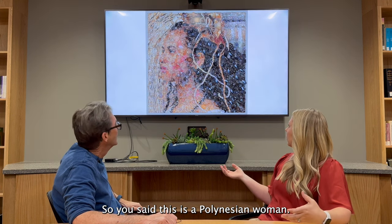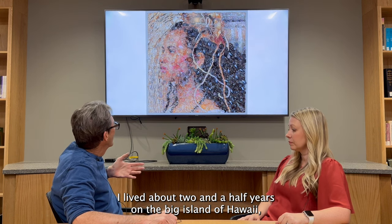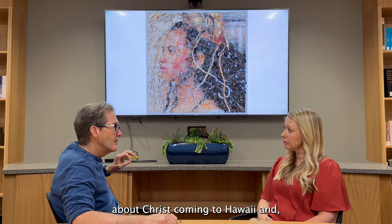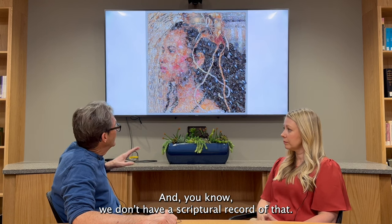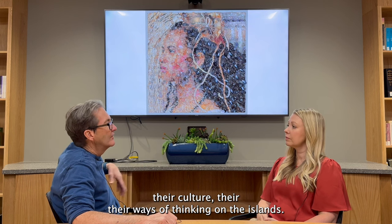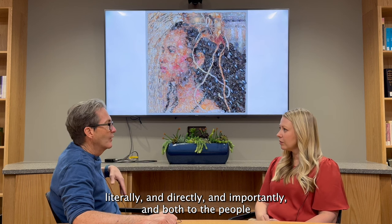So you said this is a Polynesian woman — how does this relate to the scripture 'He'll remember those on the isles of the sea'? For me, I lived about two and a half years on the Big Island of Hawaii, and there are traditional legends about Christ coming to Hawaii and actually visiting the people there. We don't have a scriptural record of that, but it's certainly embedded in the people who have lived there and have made their living, their culture, their ways of thinking on the islands. And so this scripture fits in perfectly — that He remembers the islands of the sea literally and directly and importantly, both to the people and, I'm sure, to the Lord.